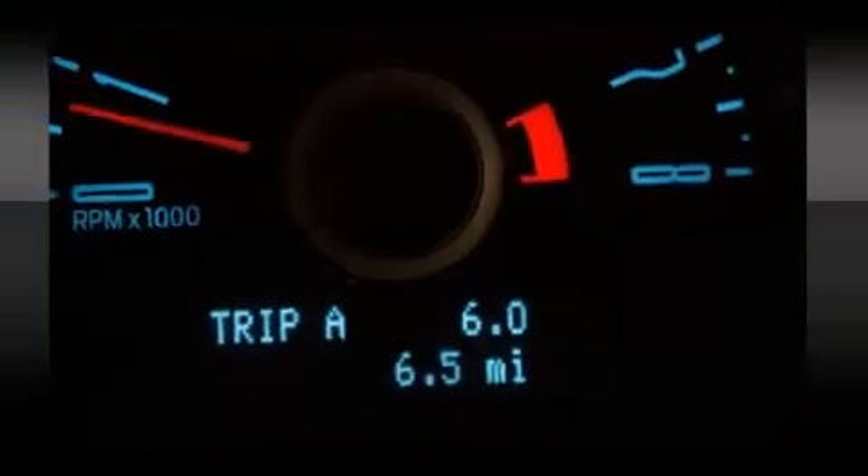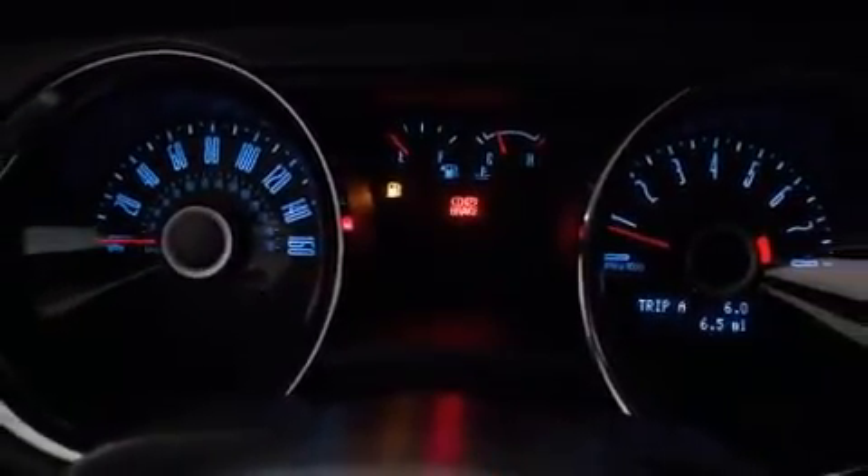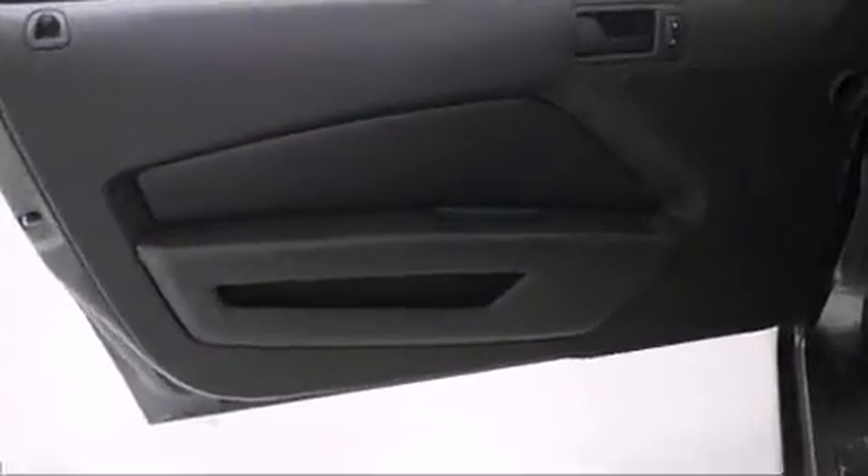With high-intensity discharge headlights illuminating your path, you'll always appreciate maximum visibility. Enjoy your favorite music via the stereo system, which includes a CD player with MP3 capability and four well-positioned speakers.